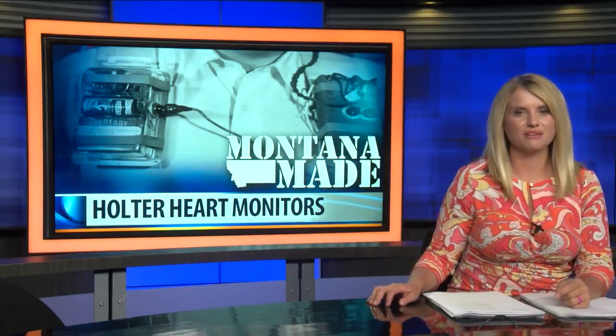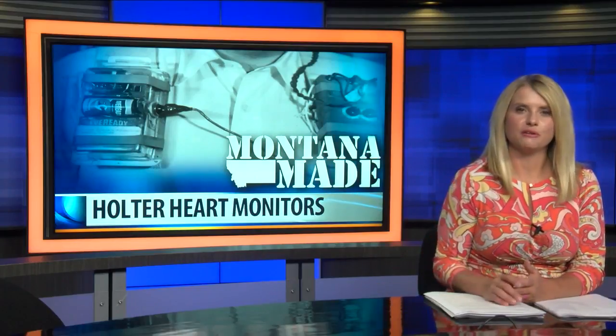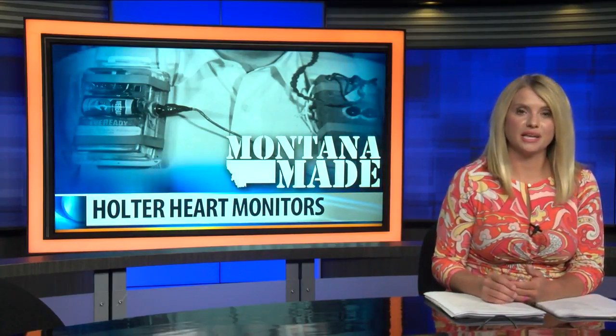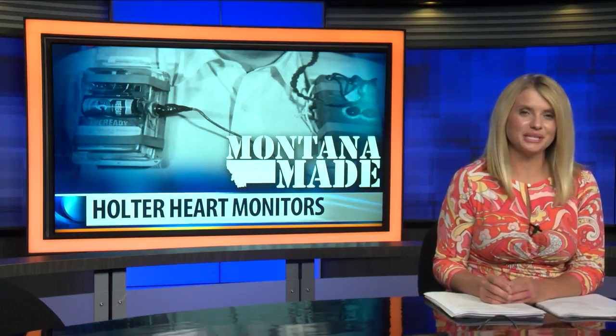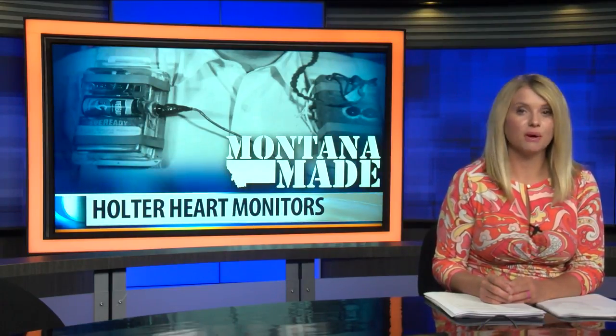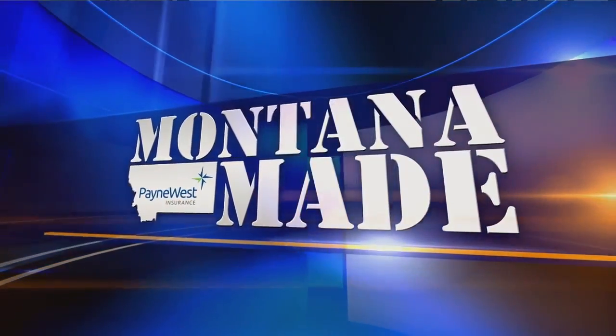When we think of Montana's history, many of us picture the days of gold mining and logging. Few picture 20th century Montana as the cutting edge of medical science. But in this week's Montana Made, MTN's Jacob Ferrer introduces us to the Montana man and his invention that would have far-reaching impacts on the medical field.